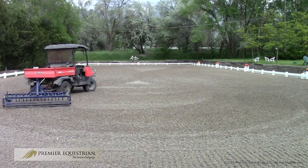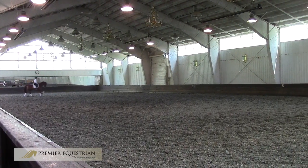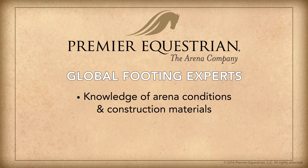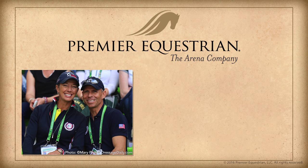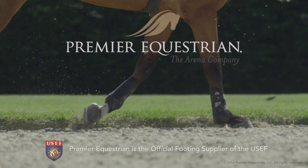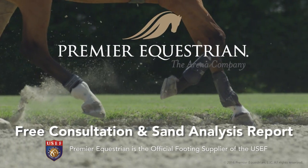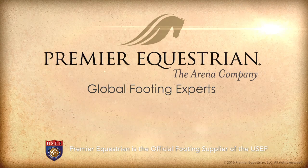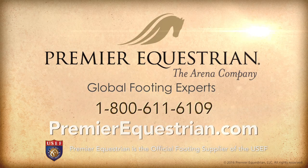Most existing arenas can be cost-effectively rehabilitated to develop an optimal riding surface. At Premier Equestrian, we are the global footing experts. With our extensive knowledge of various arena conditions and construction materials, we can guide you through the process of building a new arena or improving your existing riding surface. Olympian Stefan Peters said: 'Premier's footing is the best we've ever ridden on. It's the perfect combination of materials — it provides superior traction as well as cushioning, retains moisture well, reduces dust, and is very easy to maintain. We couldn't be happier. Premier Equestrian is simply the best.' Premier Equestrian offers free consultation and performs detailed sand analysis reports. We can engineer an ideal riding surface for your lifestyle, riding discipline, and for your horse. Call us at 800-611-6109 or visit PremierEquestrian.com.